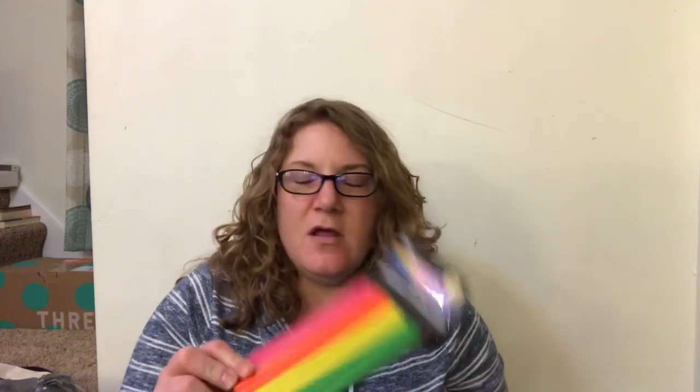I got several packages of pencils for Parker to take to his class, to his teacher. Here's one of them.